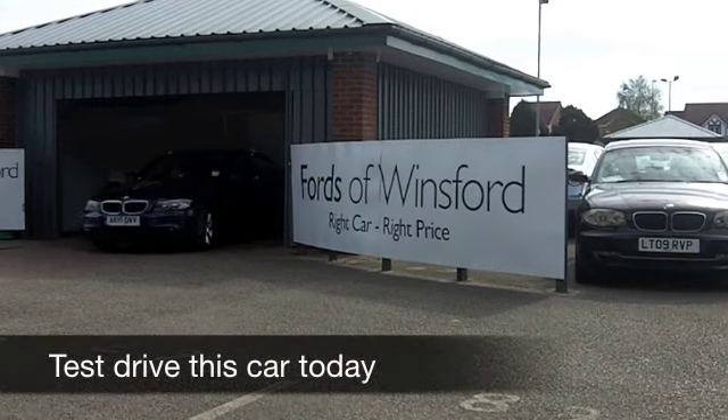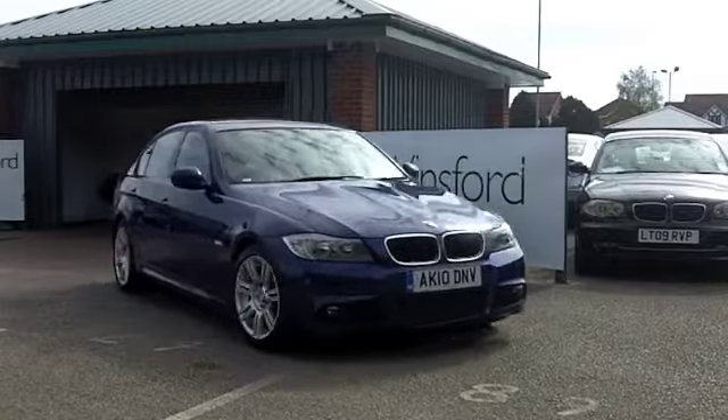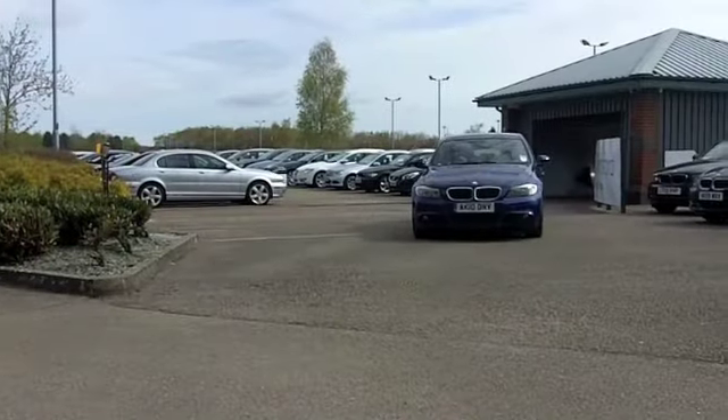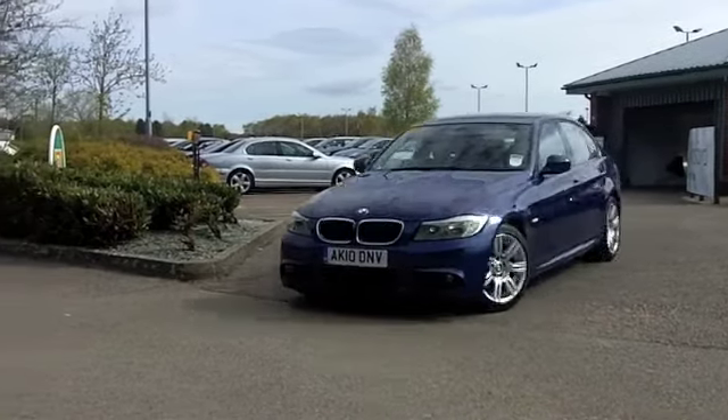Here we have a car that will not disappoint in any shape or form — the BMW 3 Series. This has that all-desirable M Sport spec, which gives you some added body styling, that slightly lower suspension, and a nice set of alloys there.